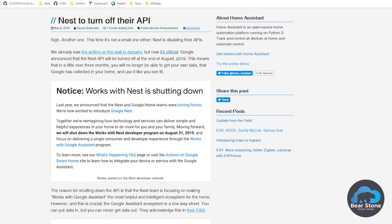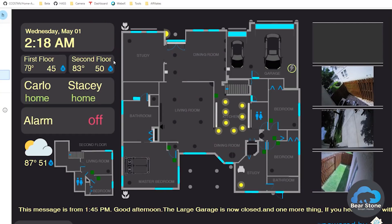For me, I have nine Nest Protects and two Nest thermostats. So all 11 of these items — both of these products — are going to be locked out of Home Assistant. This is an issue for me.